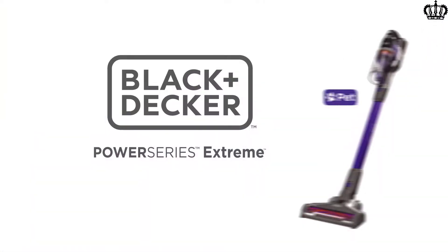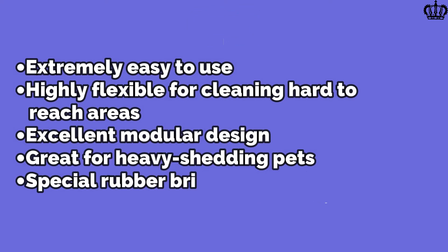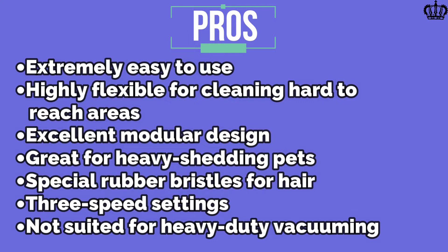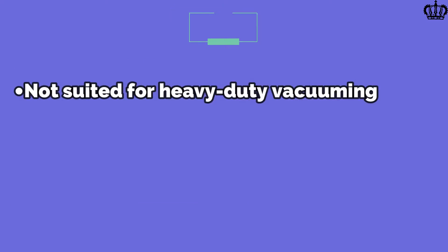You can buy a separate 20-volt battery unit and keep it charged for switching batteries on the fly. Pros: Extremely easy to use, highly flexible for cleaning hard-to-reach areas, excellent modular design, great for heavy shedding pets, special rubber bristles for hair, 3-speed settings. Cons: Not suited for heavy-duty vacuuming.